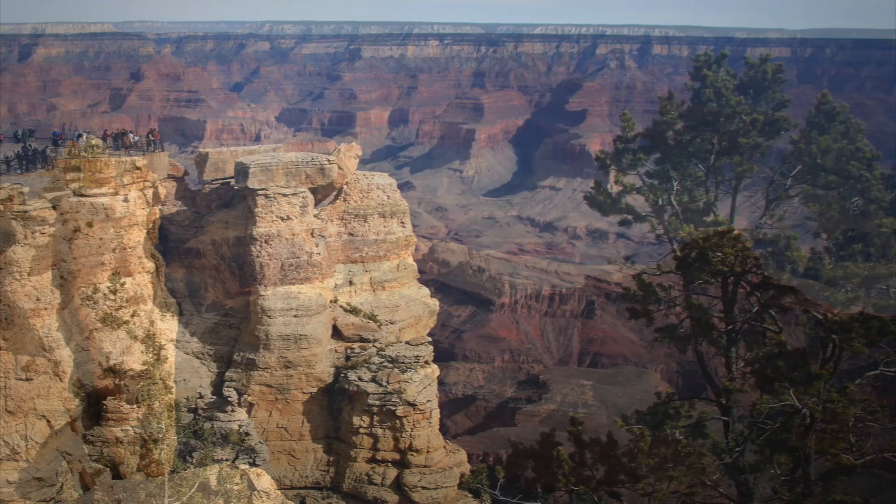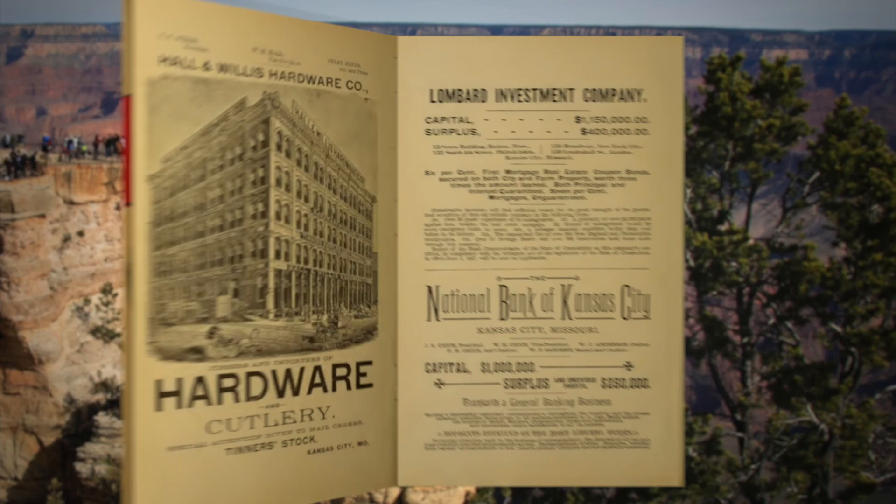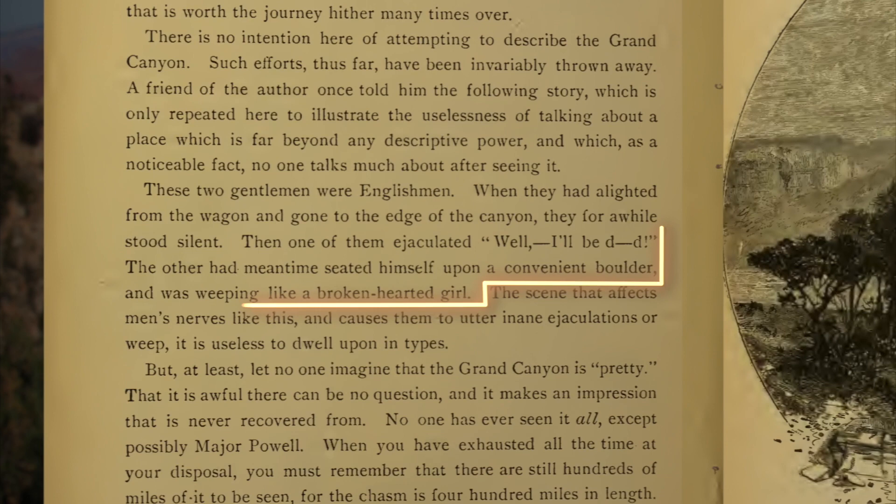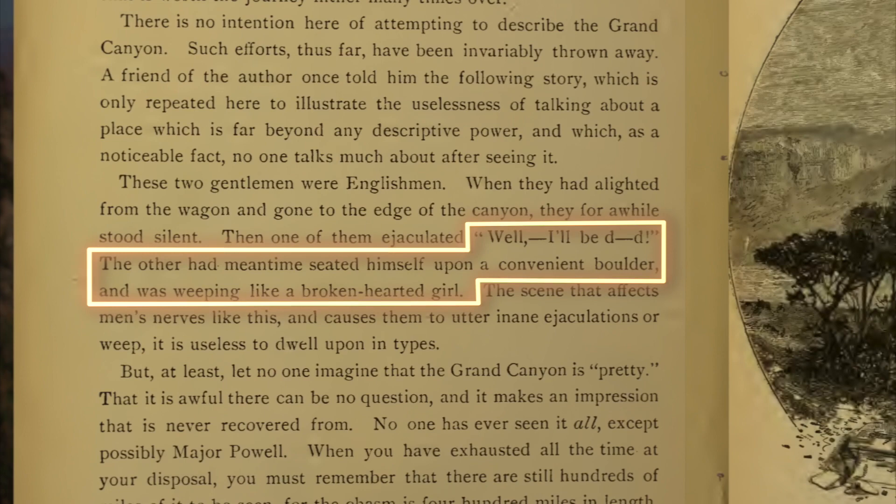Here's a Rand McNally cross-country railway guide from 1888 saying that a detour by stagecoach to the canyon is worth it unless you were an invalid or a lady, and it describes two men seeing the canyon for the first time. They had gone to the edge of the canyon — one of them said, 'Well, I'll be damned.' The other had meantime seated himself upon a convenient boulder and was weeping like a broken-hearted girl.